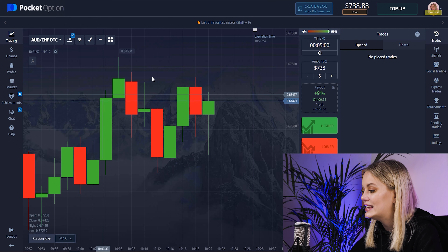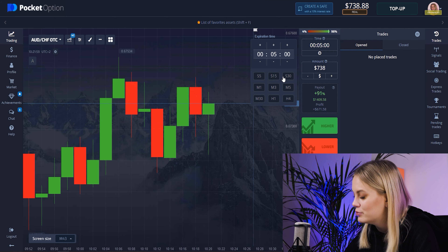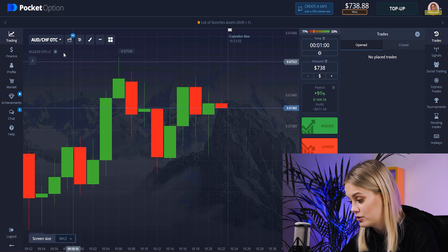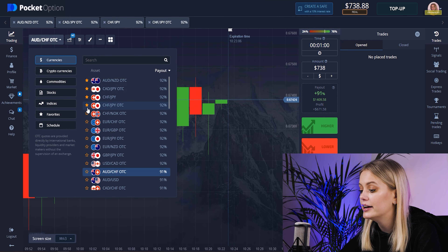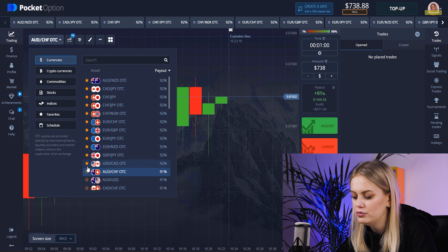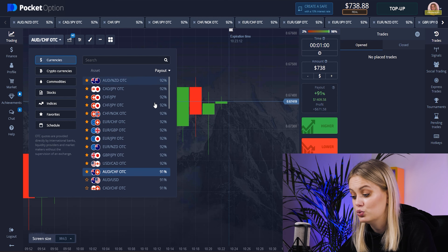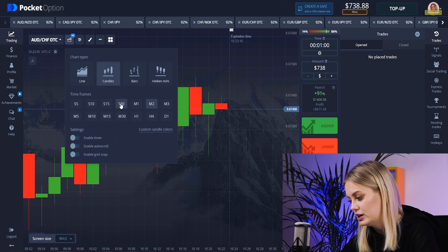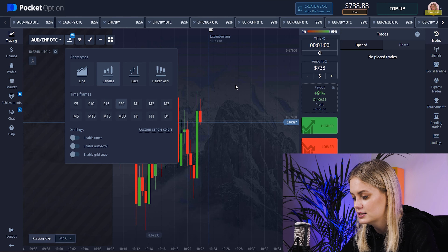Let's set up our feed. I will be trading on one minute. Let's start from 738, and here I'll choose pairs that start with big profits. You can use pairs that you like, but I usually use these because they offer big profit. Time frame: 30 seconds.